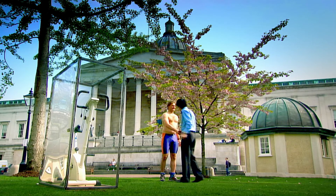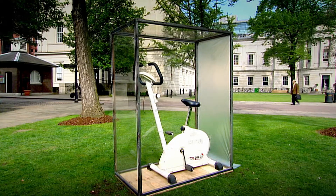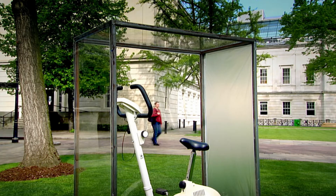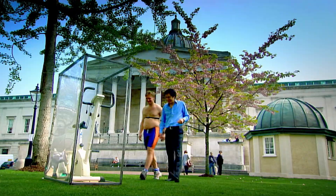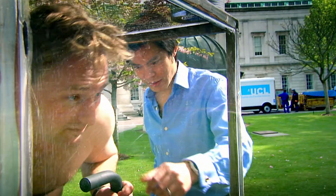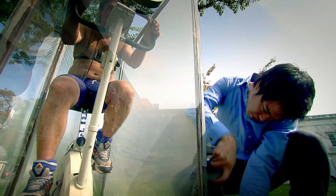To try to find out, we've set up an experiment using a sealed box containing the same volume of air as the Turtle. A volunteer will get sealed in there, do some exercise, and see how long they can keep going without feeling too funny. Physiologist Dr. Kevin Fong is an expert on how the body performs under extreme conditions. Once sealed inside, the volunteer begins pedalling.